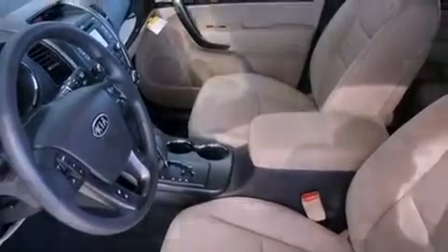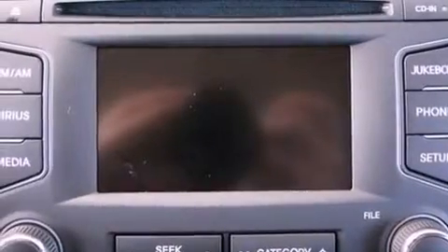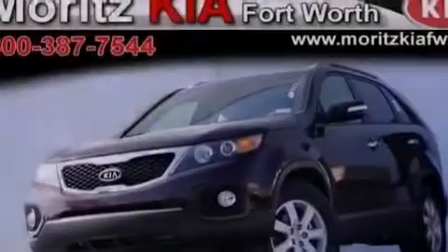Air conditioning, cruise control, heated side view mirrors, a passenger side vanity mirror, rear impact crumple zones, an anti-lock braking system, a passenger side airbag, latch-ready child seat anchors, a rear window defroster, and an auxiliary power outlet.